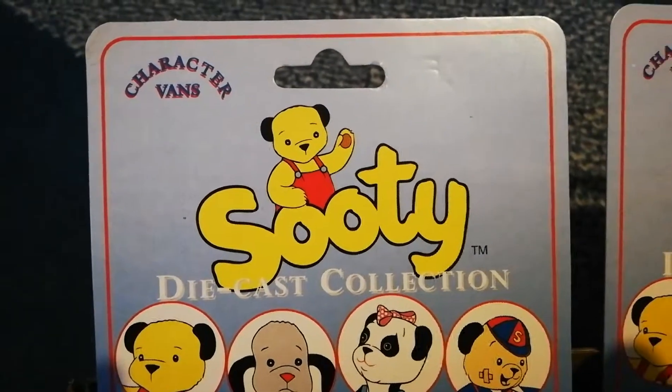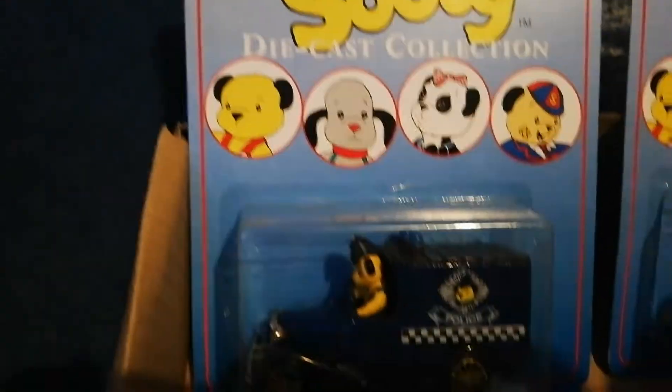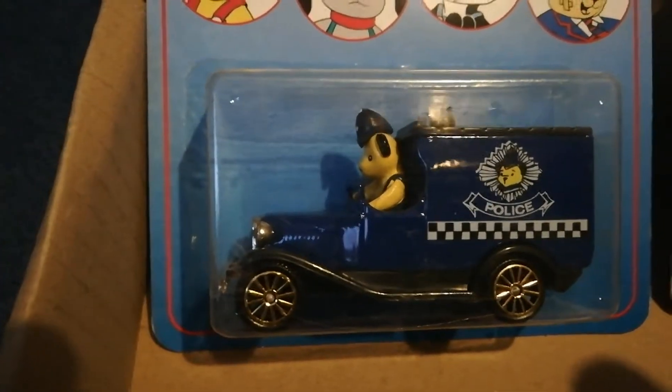Welcome to another Dolls and Adorable video. Today we're bringing you Sooty Diecast Collections. These are 1990s diecast cars of the famous Sooty, Sweep, Sue, and Scamp.